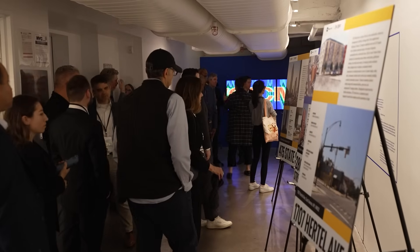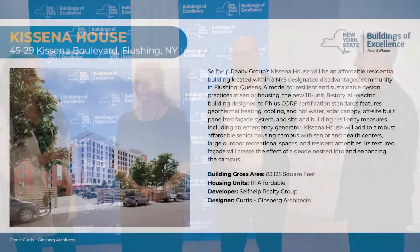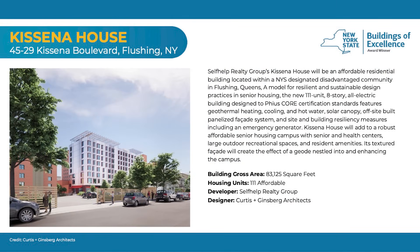Maybe before we get to the building, tell me a little bit about the organization. Sure. Self-Help Realty Group is the affordable housing arm of Self-Help Community Services, which is a 25,000-client social services agency serving New Yorkers in New York City and on Long Island through a spectrum of services, one of which is affordable housing. We have 19 buildings in our portfolio, about 1,700 units and about 1,900 residents, and this is one of our buildings.